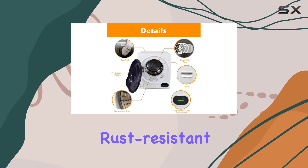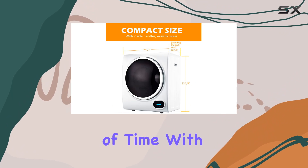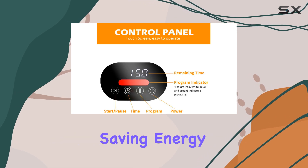The stainless steel interior tub is not only rust-resistant but also built to last, ensuring your investment stands the test of time. With its built-in sensor, the dryer knows exactly when your clothes are dry and shuts off automatically, saving energy and preventing over-drying.